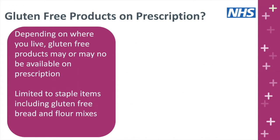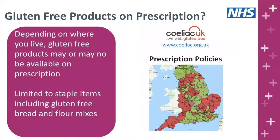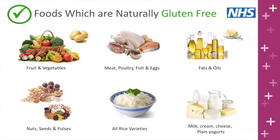When starting the gluten-free diet, it's really important to focus on naturally gluten-free foods. These include fruit and vegetables including potatoes, all unprocessed meat, poultry, fish and eggs, fats and oils, nuts, seeds and pulses, all rice varieties, milk, cream, cheese and plain yogurts. There are also a wide range of gluten-free grains now available including quinoa, polenta, buckwheat, corn, maize, tapioca and millet — and any flours made from these grains can be used in cooking. A useful handout from Celiac UK, the guide to common plants, seeds, grains and flours, is available on the patient webinars website.